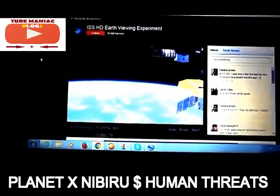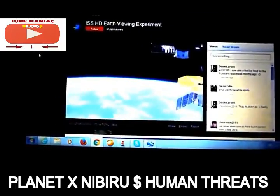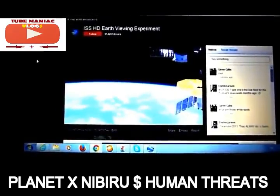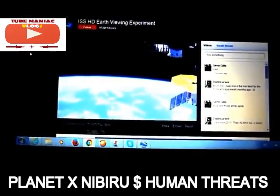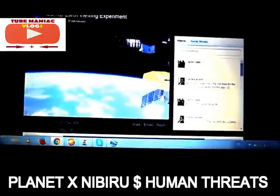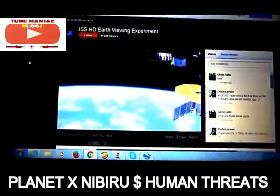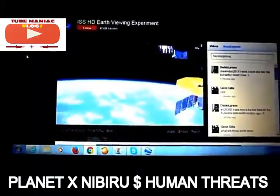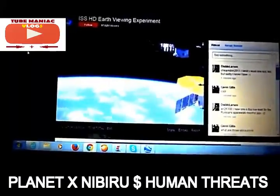The time now is 1:58 in the morning in Athens, Greece. This is February 14th, Valentine's Day, 2016. And we're watching the ISS High Definition Earth Viewing — it's Ustream.